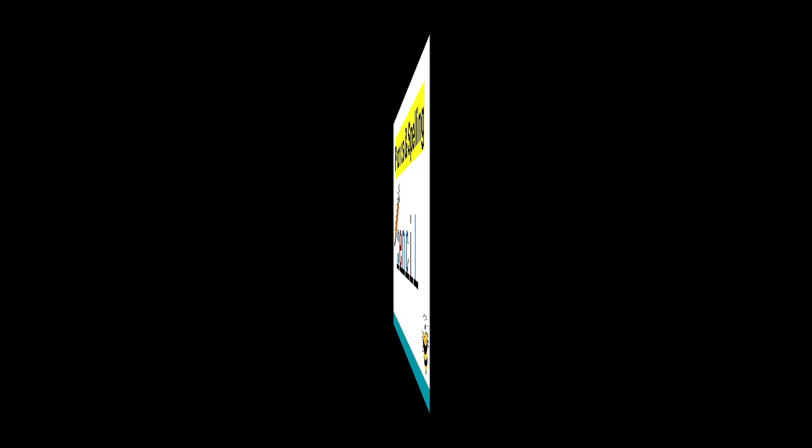Thank you so much for reviewing today's phonics spelling pattern — S in city. C. I am very proud of you for doing this tricky sound. Well done. Bye-bye!